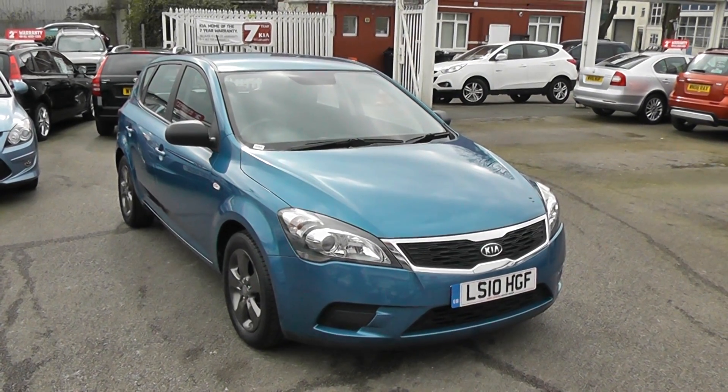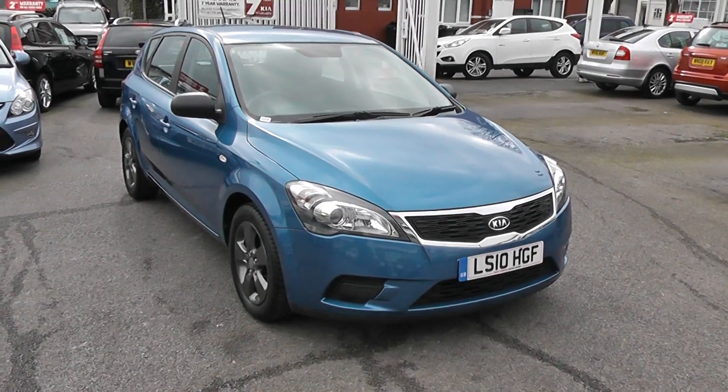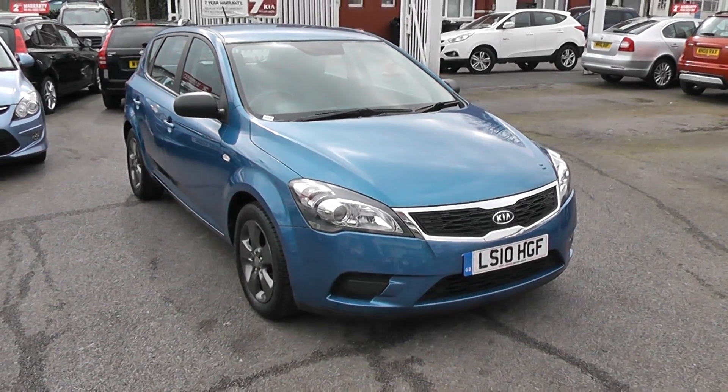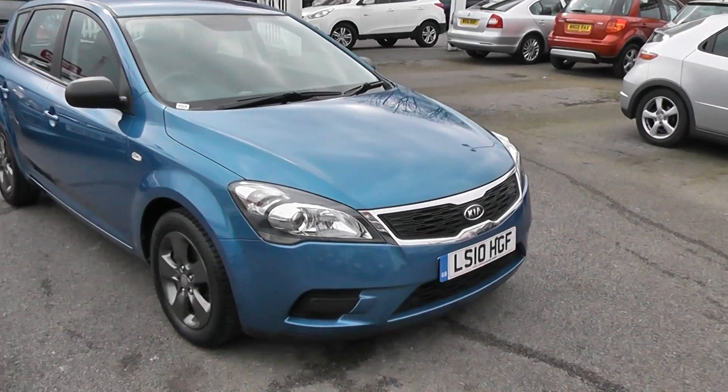Hi, welcome to Wessex Garages. I'm here to show you this 2010 Kia Seed. As this is a 2010 Kia, it gets us the balance of the manufacturer's 7-year warranty, which is 5 years on this car, which is better than most brand new cars will give you.